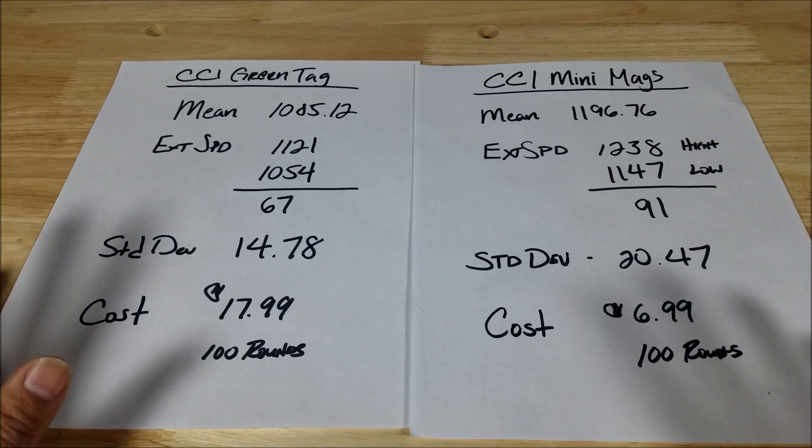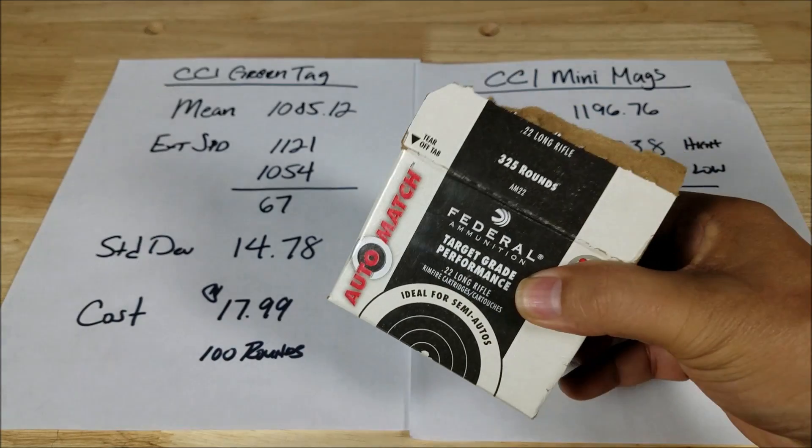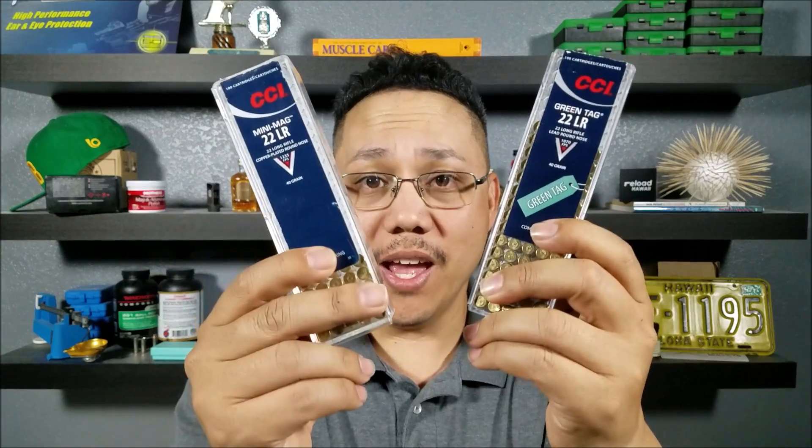Getting back to it: is there a difference between the Green Tag and the Mini Mag? Absolutely. Are you willing to pay the difference? That depends — if you're just plinking, maybe not. What we found is that the Green Tag is more consistent velocity-wise than the Mini Mag, absolutely. The question is whether you're willing to pay for it. Hope you found this useful — if you liked it, please give a thumbs up, subscribe to Chemo 365, and I'll catch you guys later.